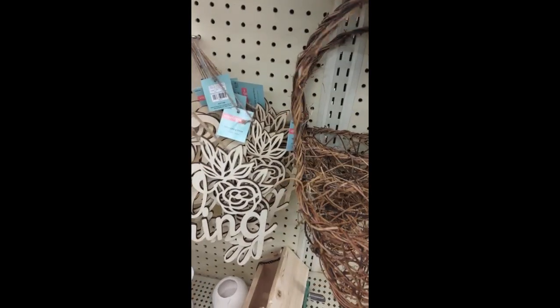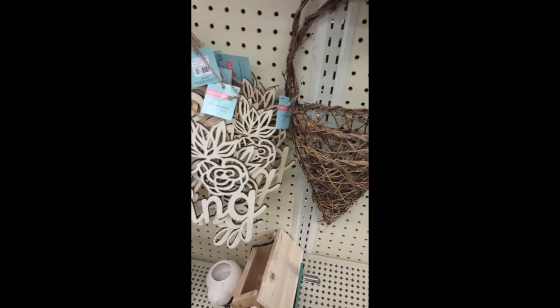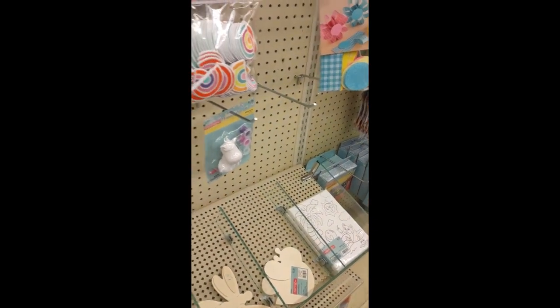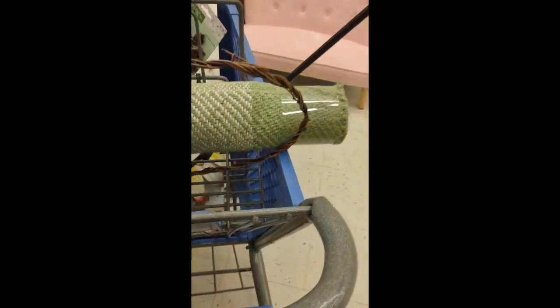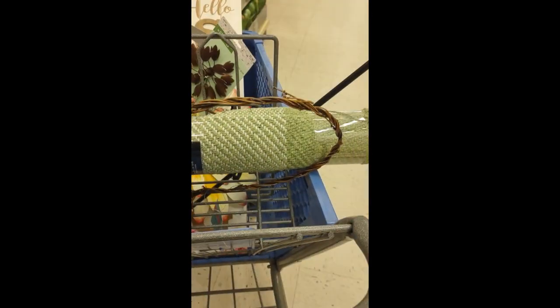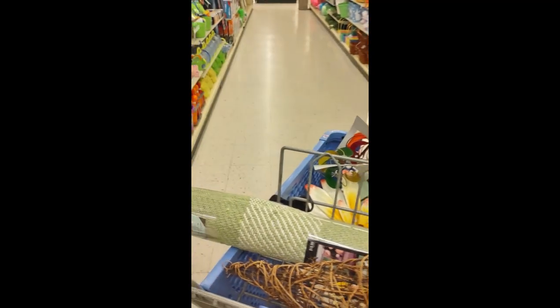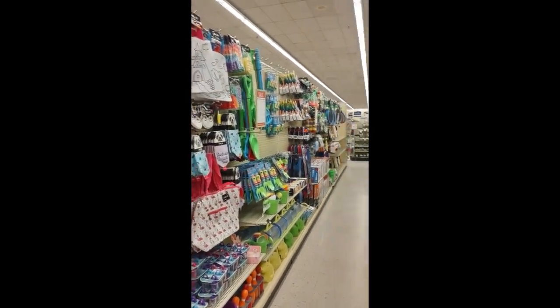I really liked this little woven basket and ended up getting one. You know how it is — you can't get the first one, you gotta get the one in the back that's been touched less and handled less. My cart is getting quite filled with all kinds of stuff — I got so many things in there, and some more summer stuff too. I might come back for some of the summer stuff.